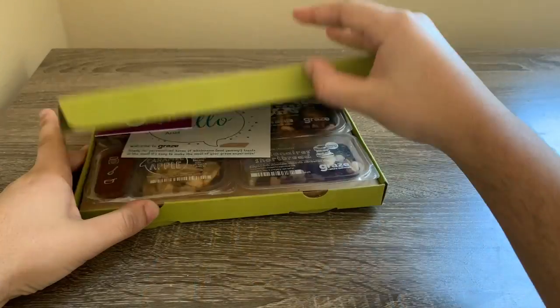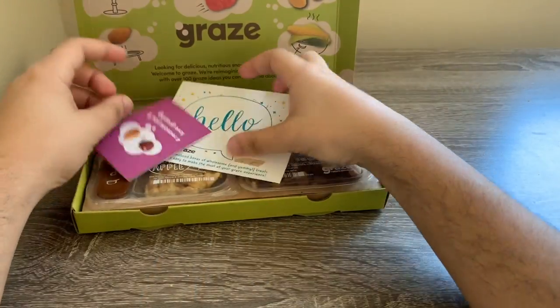Welcome back to my channel, and for those of you who haven't been here before, welcome! I just received this Graze snack pack. I got my first box for free, so I'm really excited to try this out and see what their snacks are like. Let's check out what they have inside.